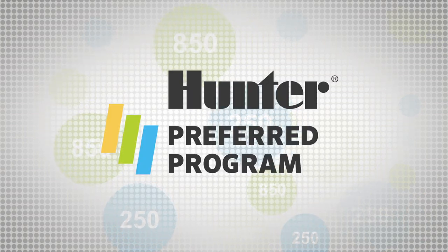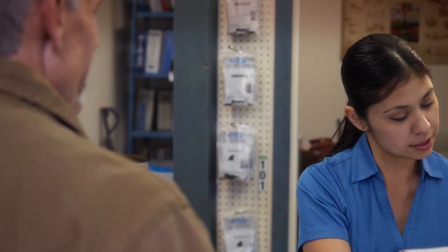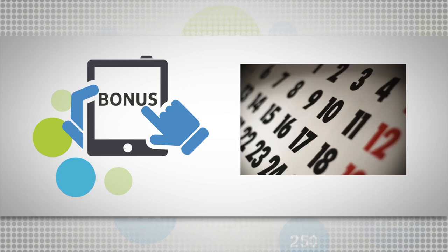With the Hunter Preferred program you earn points without penalties. There are no growth requirements, and it's the best reward program in our industry. You earn a ton of rewards, and there are bonus points for irrigation association certifications and approved education classes, plus special bonus point offers throughout the year.